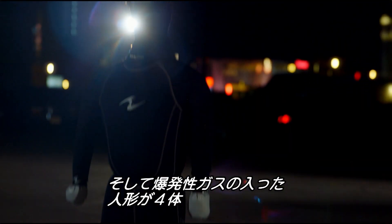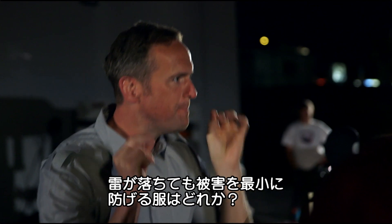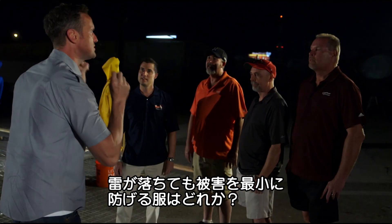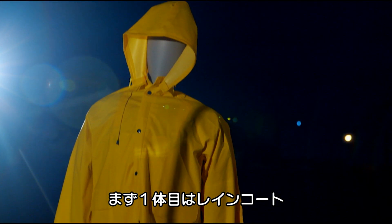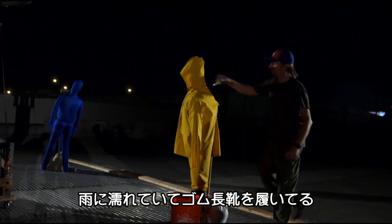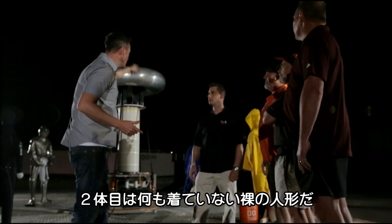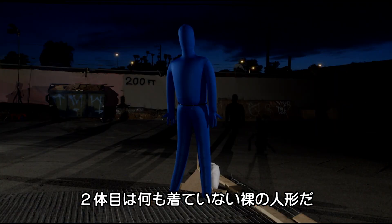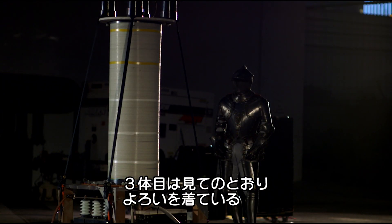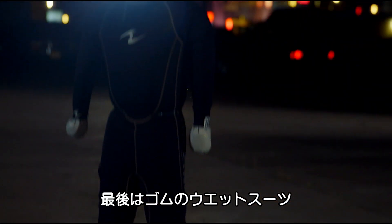Four inflatable dummies filled with an explosive gas. Which of these four is the best thing to wear if you're struck by lightning? We have these four guys here wearing four different costumes. The first one is wearing a raincoat — it's been raining, it's wet — he's got rubber boots on. Number two is actually a nude man; we couldn't have a nude person standing there. Number three is wearing, obviously, a suit of armour. The last one here is Mr Rubber Man.